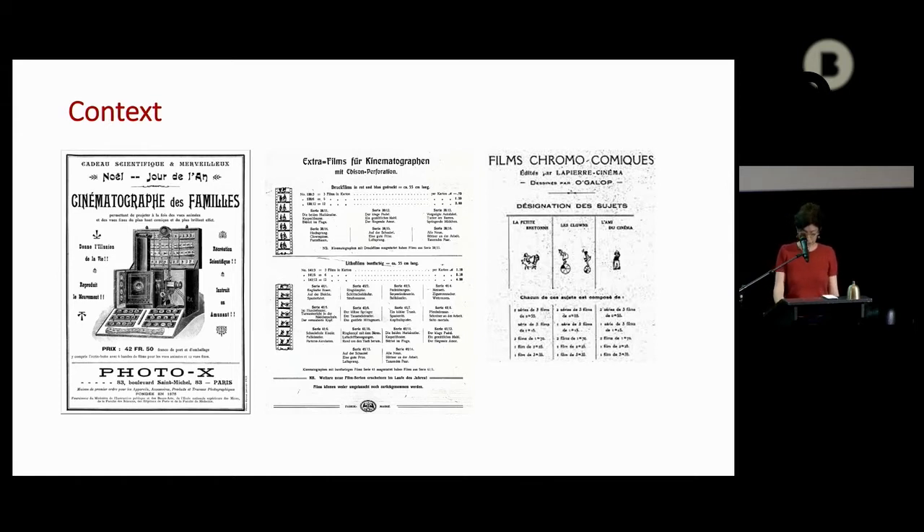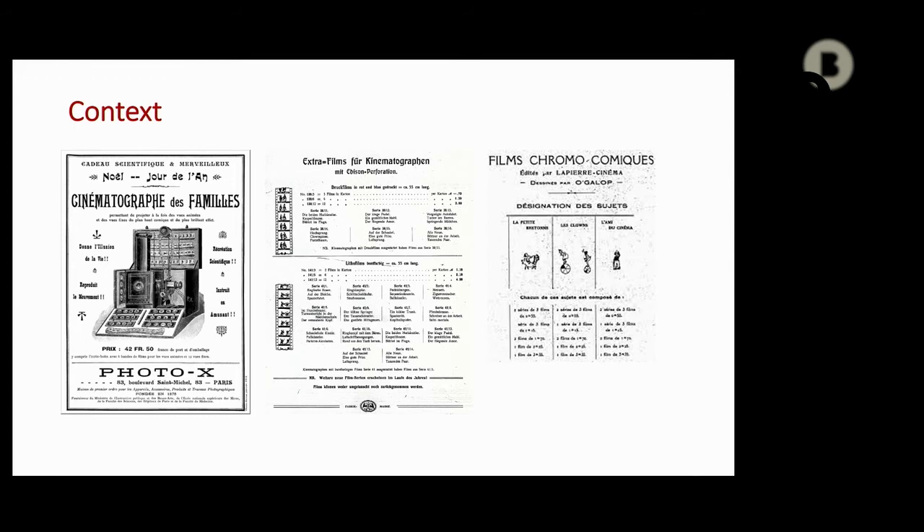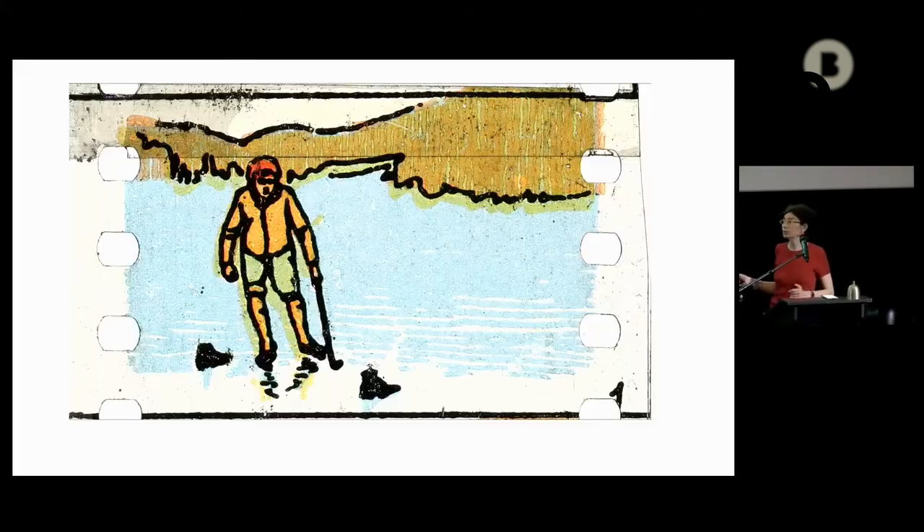They followed the path but in vertical scrolling, 35mm also, with addition-type perforation. Then French manufacturers followed too, mainly Lapierre, who began to work with famous animators such as Ogalo and Lortac.